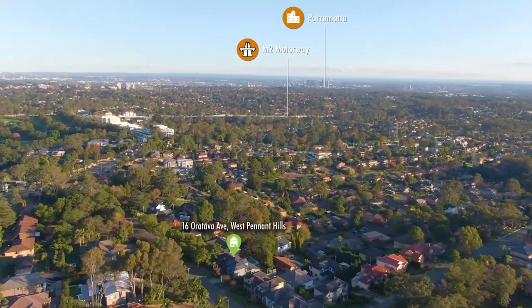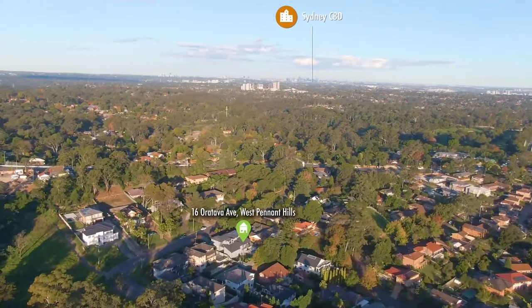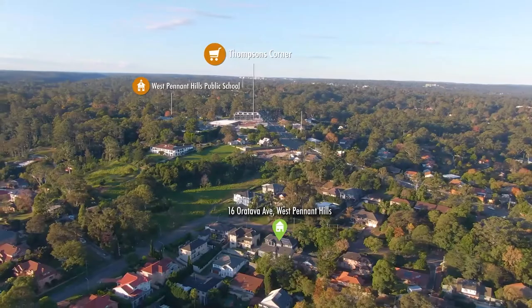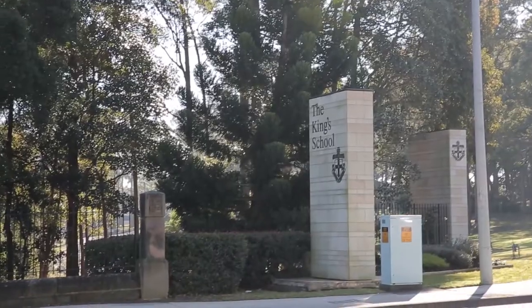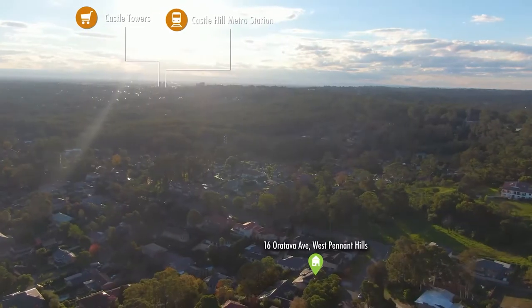Easy access to the M2, the North Connex, Metro and a multitude of bus routes. Zoned for a variety of public and private schools, including easy access to King's School, Tara Anglican School, Oak Hill College and Mount St. Benedict's College.